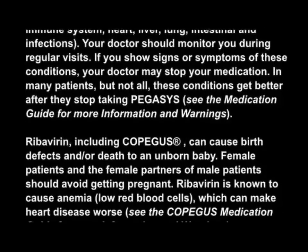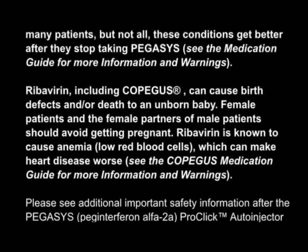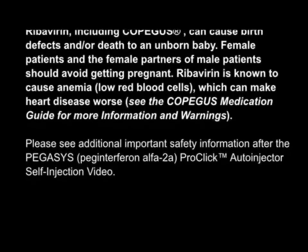Ribavirin, including Copagus, can cause birth defects and/or death to an unborn baby. Female patients and the female partners of male patients should avoid getting pregnant. Ribavirin is known to cause anemia, low red blood cells, which can make heart disease worse. See the Copagus medication guide for more information and warnings.